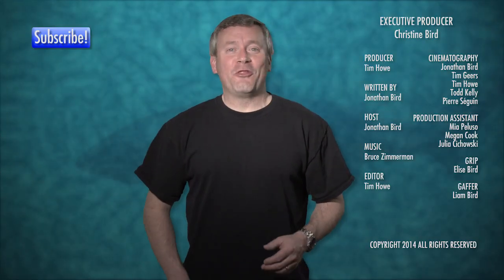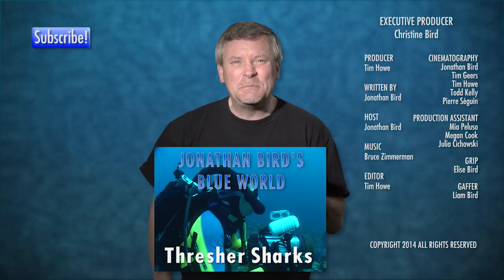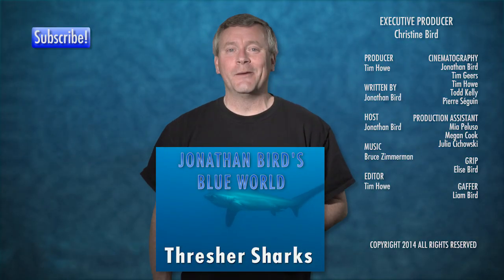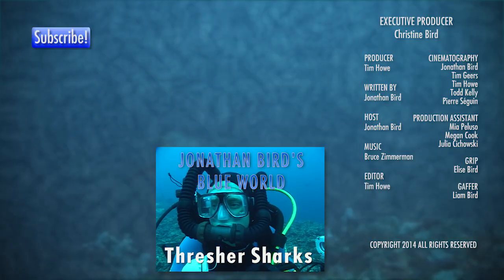Want to learn more about thresher sharks? Click the link below and check out the Jonathan Bird's Blue World Expedition to the Philippines to film thresher sharks at Monad Shoal. And until next time, I'm Jonathan Bird, and this is Shark Academy. We'll see you next time.